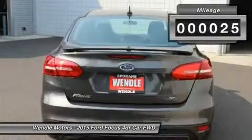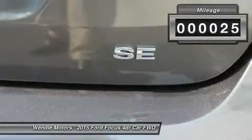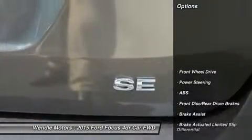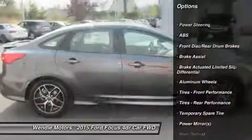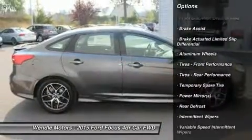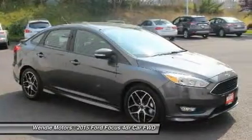This SE comes with great features including backup camera, Bluetooth, automatic headlights, keyless entry, and tire pressure monitors. It is rated at 40.0 mpg on the highway, which is fantastic.